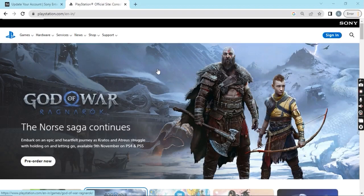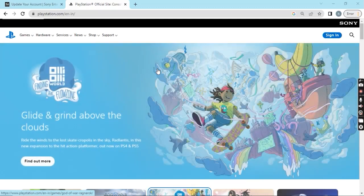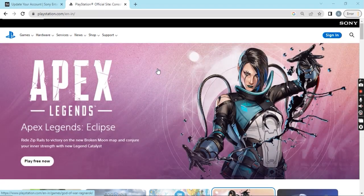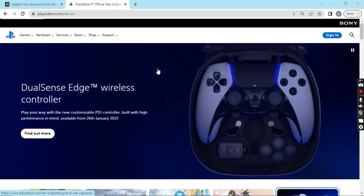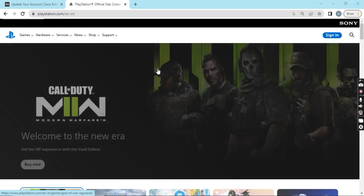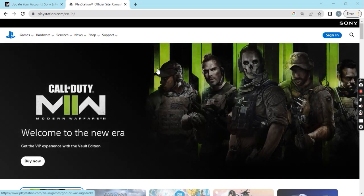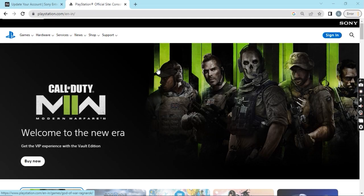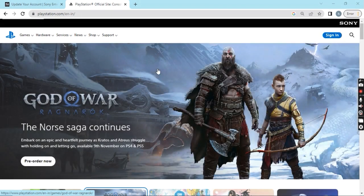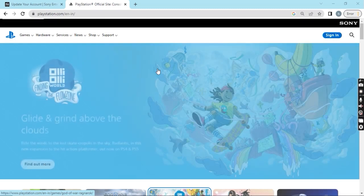Hi friends, good morning and good evening for different time zones. This is Games Barbecue, and I am presenting a completely new video which I believe you are definitely going to like because it has a lot to offer and is going to save a lot of your hard-earned money.